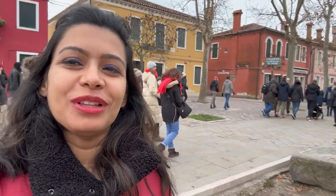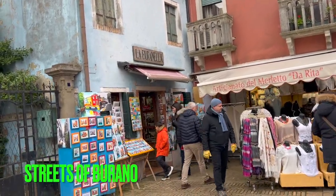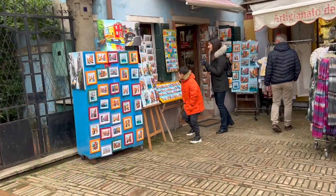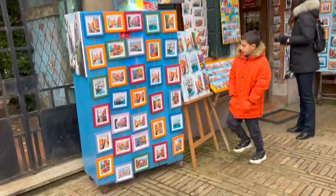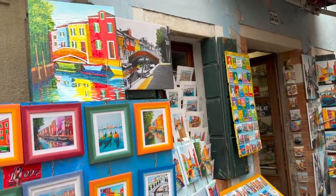I'm walking down the streets of Burano to show you how beautiful this little island looks. All these islands are interconnected through the ferry — it's the easiest mode of transportation here. The distance depends on where you are. Look at the rich color of the paintings being sold in local stores!